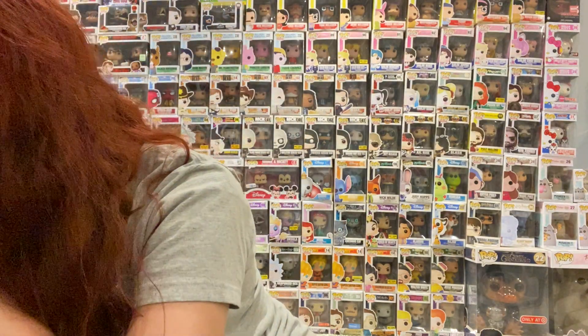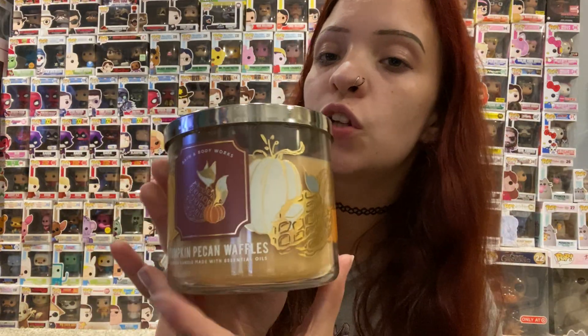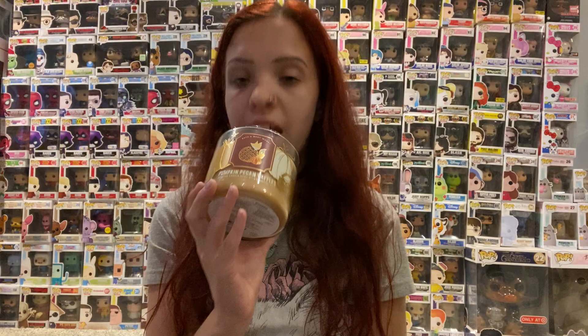The first candle I picked up was one I was actually going to get in different packaging, but I kept putting it off and finally bought a wallflower of it, and I was like, okay, I have to have this candle — next time there's a candle sale, I'm buying it. Which I did. And that is Pumpkin Pecan Waffles from the Fox Collection. The packaging is so adorable — the little Fox is eating the waffle, with some pumpkins, waffles, and leaves. It smells amazing.